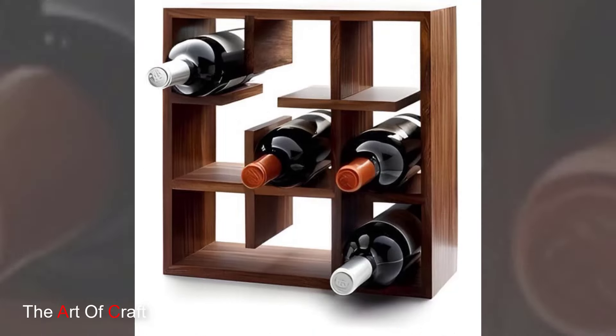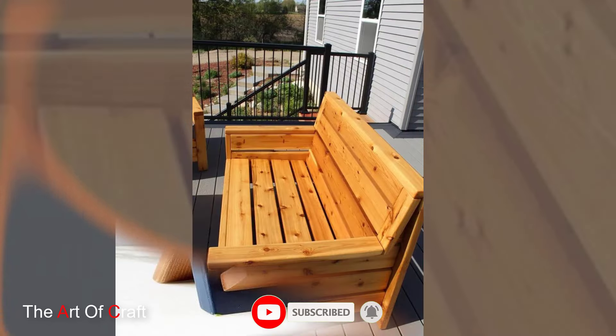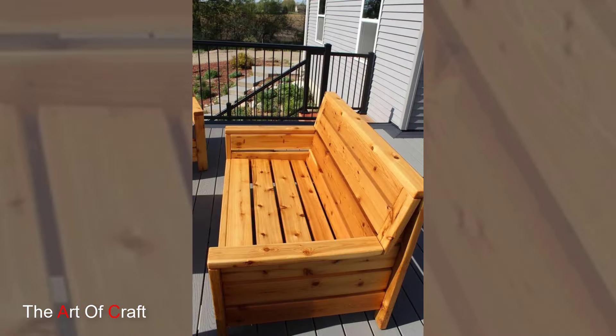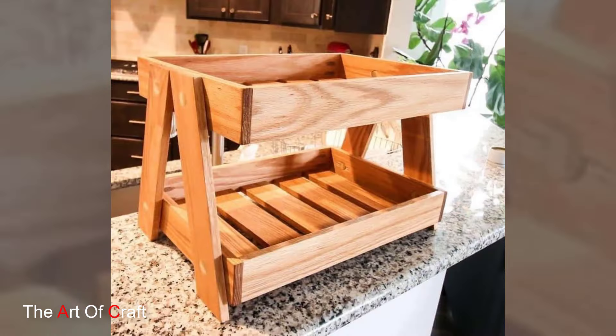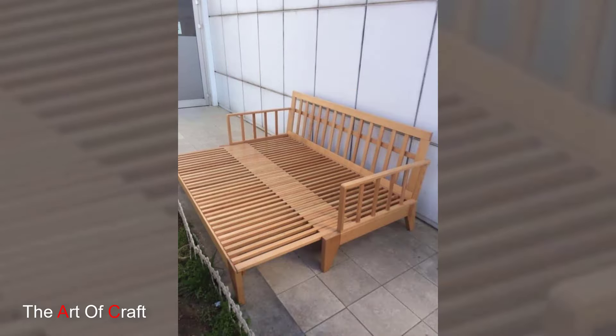Wood furniture is not just about aesthetics. It's about creating a warm, inviting space that feels natural and grounded. Start with a desk that suits your needs and space. A corner desk, for example, can be a great option for maximizing a small area.